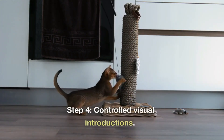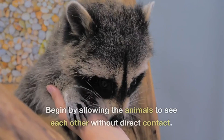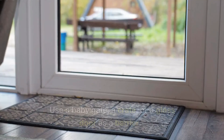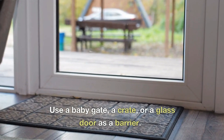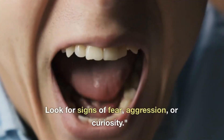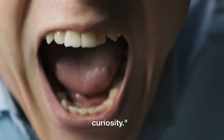Step 4: Controlled Visual Introductions. Begin by allowing the animals to see each other without direct contact. Use a baby gate, a crate, or a glass door as a barrier. Observe their reactions and body language closely, and look for signs of fear, aggression, or curiosity.